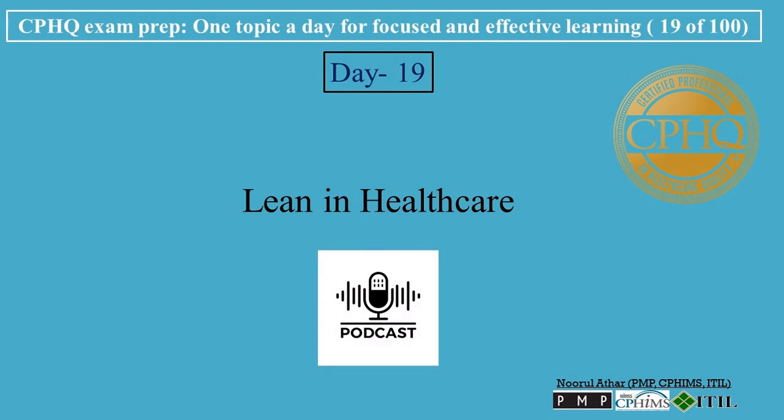Hi, welcome to Professional Certification's channel. Let's break down CPHU exam prep, one topic a day for focused and effective learning. Today's topic is Lean in Healthcare.